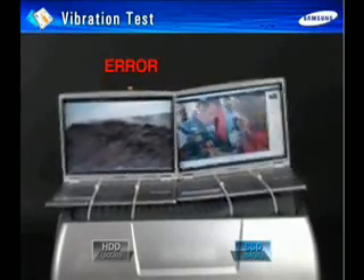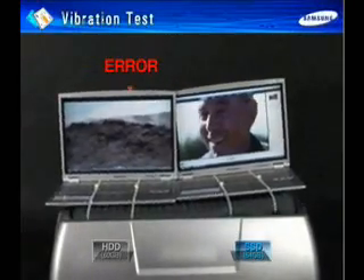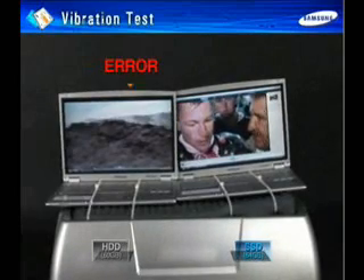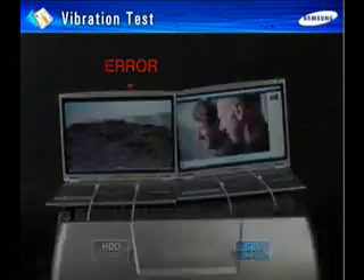The SSD can also operate in temperatures that would freeze or cook a traditional hard disk drive. The SSD will work in a range between minus 25 and 85 degrees Celsius. A hard disk drive will freeze up at five degrees Celsius and melt itself at 55.